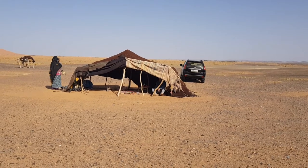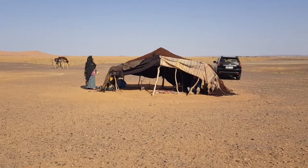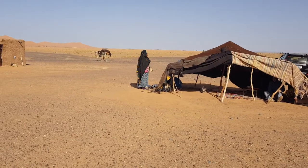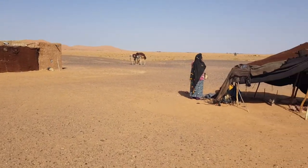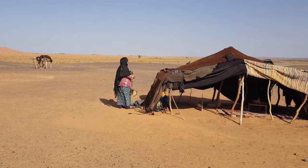This is Erg Chebbi, in the Sahara Desert of Morocco. We've pulled up to a nomadic Berber or Bedouin — they have two different names — encampment here. This lady is looking at her animals with a pair of binoculars. This is how they look after the sheep and goats.